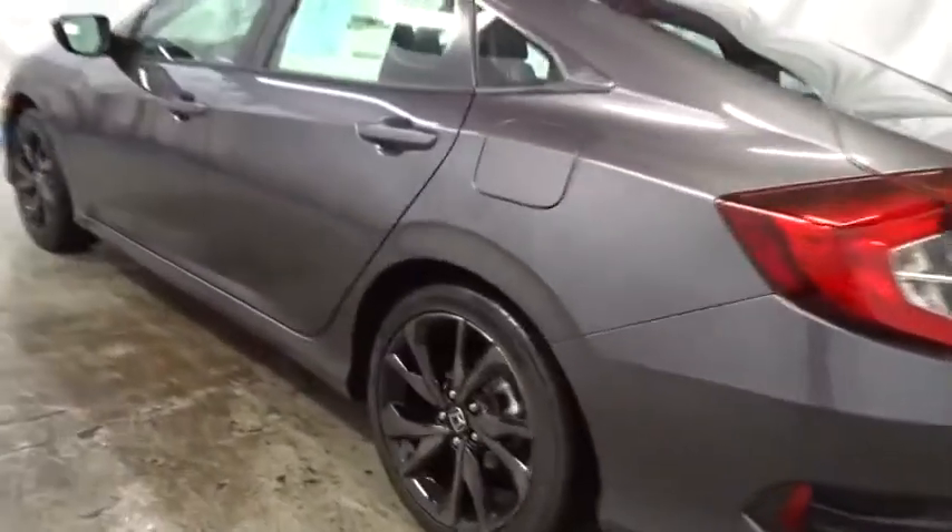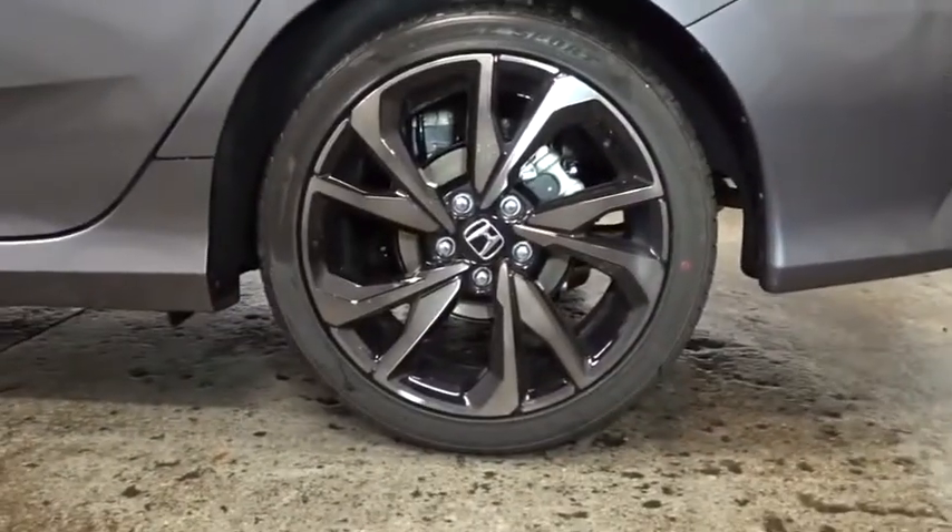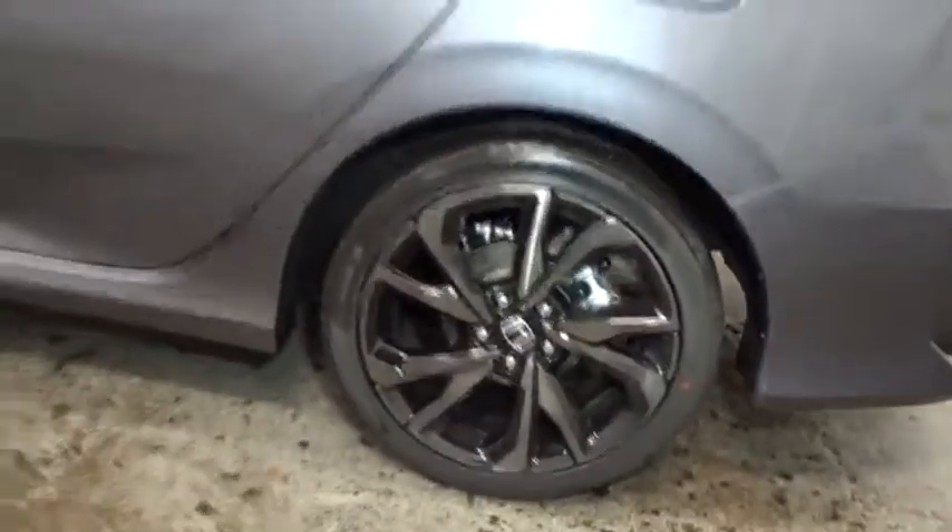Low tire pressure warning, four-piece floor mat set, power rear window sunshade. Is love at first sight really possible? Let us know when you stop in.